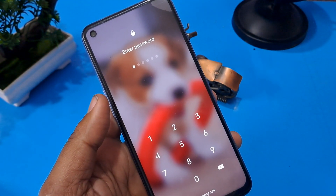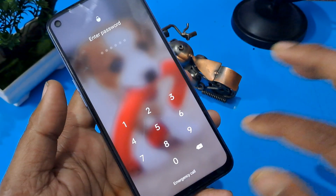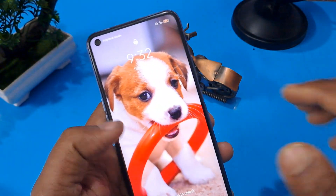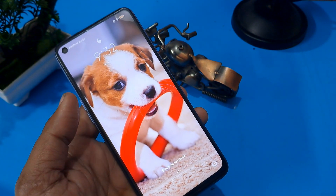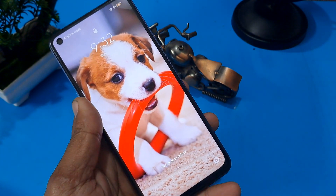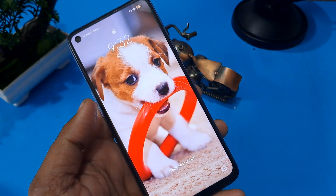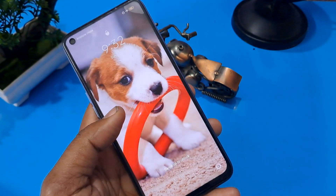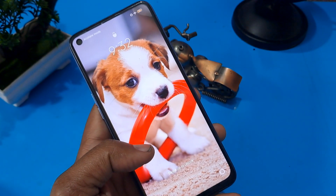You will see the emergency calls option appearing at the bottom of the screen. First, check your handset is in flight mode, because this is a fully offline method. Without the help of any computer or service center, you can unlock your Oppo Android phone sitting at home without loss of any data or applications.